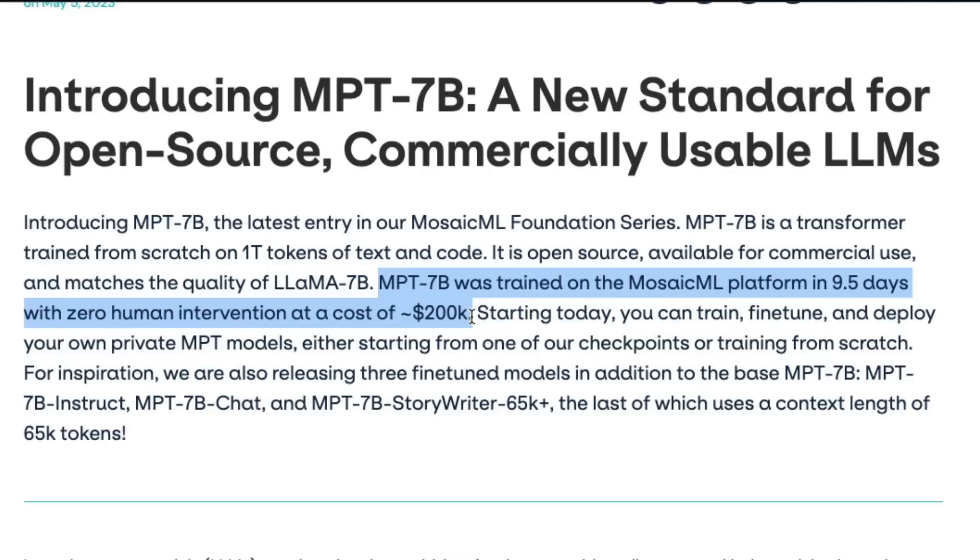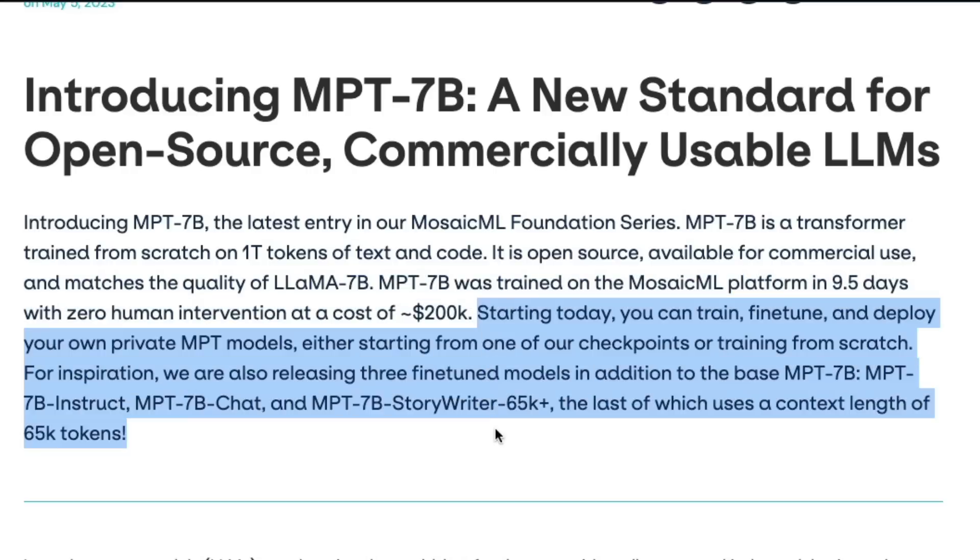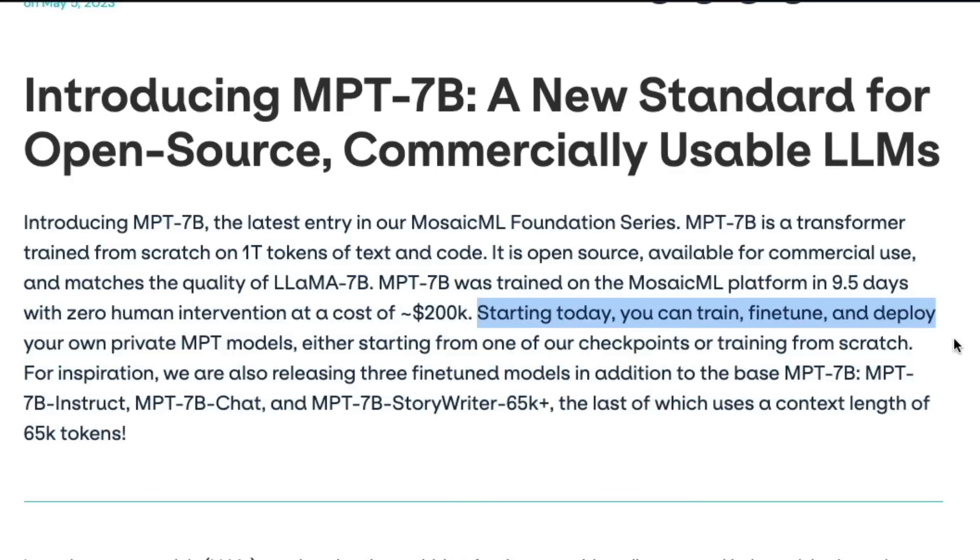$200,000 is roughly a one-year cost or one FTE cost for a lot of startups in Silicon Valley. Imagine: you'd have to hire a writer, a copywriter, and a junior developer — all three roles would cost more than $200,000. But you can train a model in less than 10 days that can do all these jobs, which is quite amazing and unbelievable.